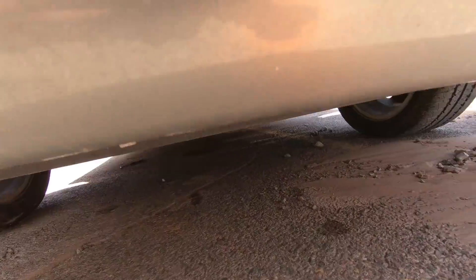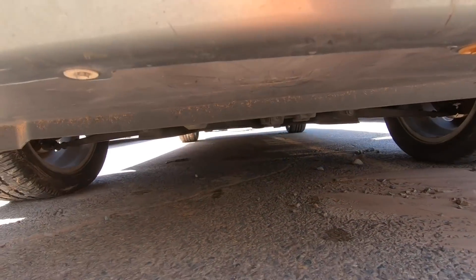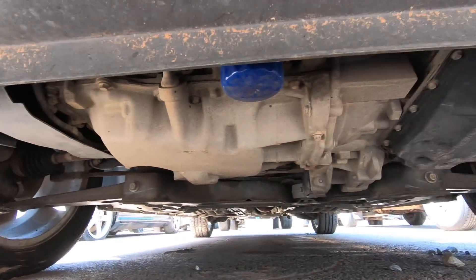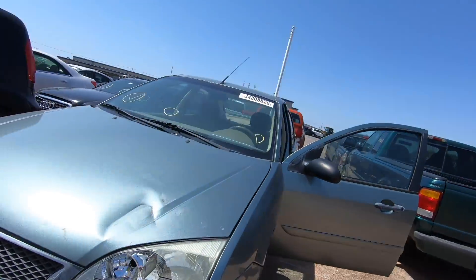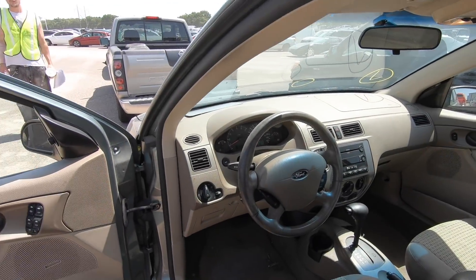I climbed underneath and there are no leaks and no damage I can see under there. It's a nice little car for somebody, but it's not one I'm going to bid on — feel free to jump on this one. Looks like a good little run-and-drive car.